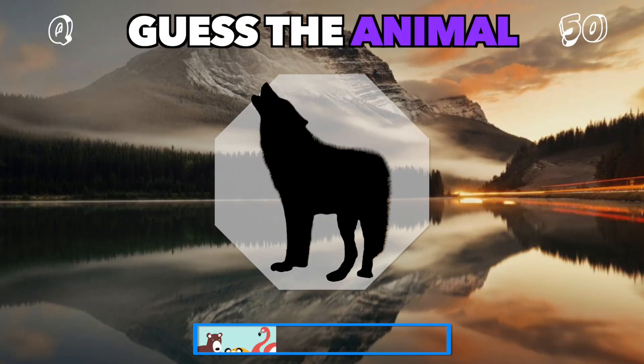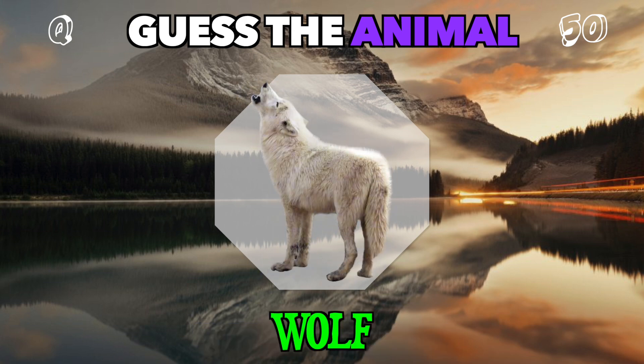Howling in the moonlight, this shadow belongs to a wild pack leader. Guess it. It's a wolf.